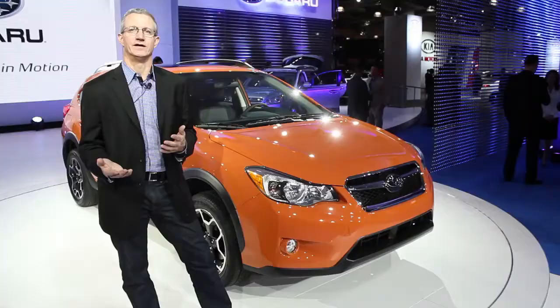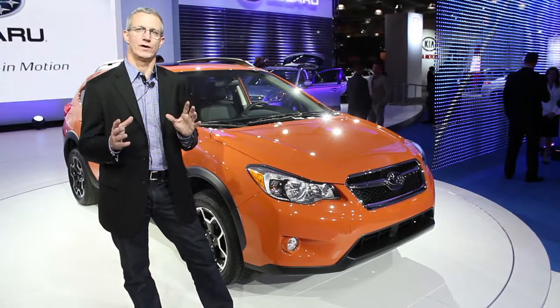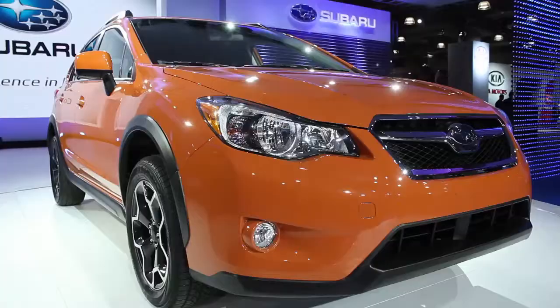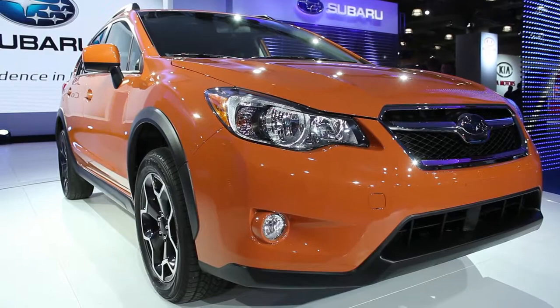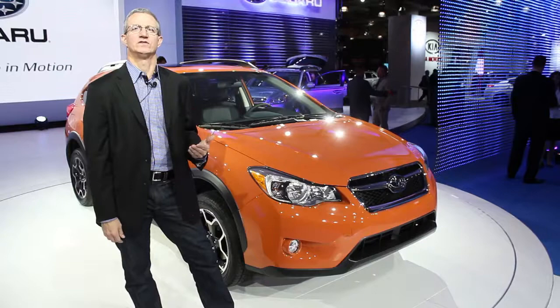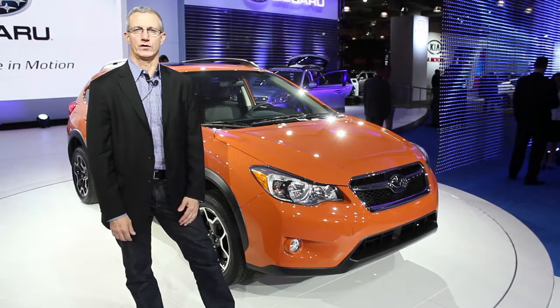It replaces in the lineup the former Outback Sport, which was essentially an Impreza with some vinyl badges on it, but it didn't have the much higher ground clearance that this car has. Subaru's fans have been looking forward to a smaller version of a Subaru with high ground clearance, and we suspect that this car will do very well. This is John Volker for High Gear Media at the New York Auto Show.